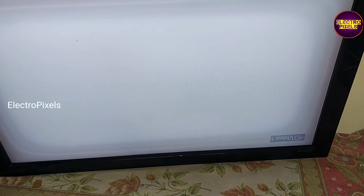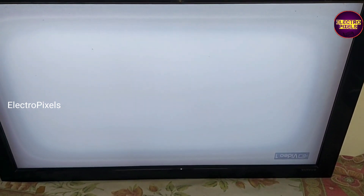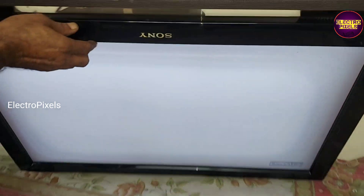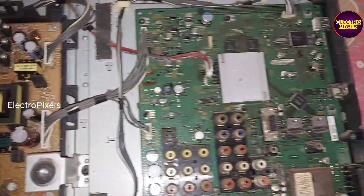This complaint is mainly because of the TCON board gamma IC related fault. You can see, to solve this issue we need to replace the gamma IC in the TCON board. It's a common fault in this model.